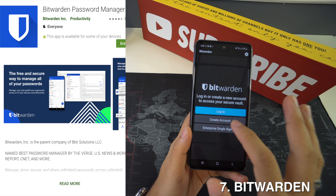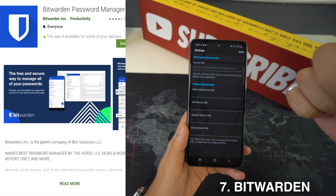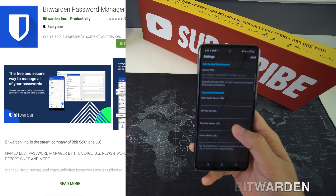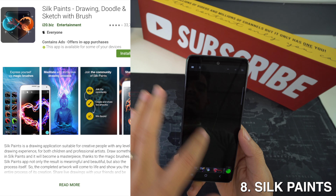Then we're going to have Bitwarden. It's practically impossible to remember all the passwords you use on different apps, and it would be foolish to use the same password over and over again. This choice is really good because your passwords are synchronized across desktop, browser, and mobile with a simple autofill feature.